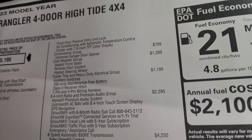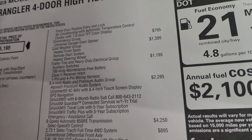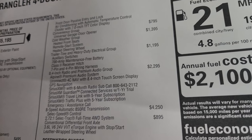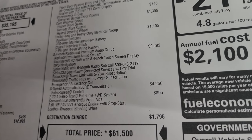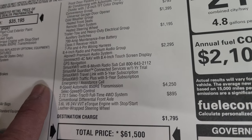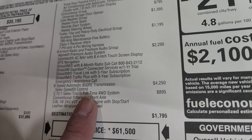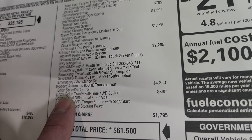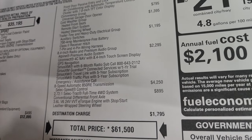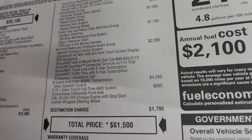The convenience group is $795, which gives you the universal garage door opener. The cold weather group is $1,395, giving you heated seats, remote start, and a heated steering wheel. The trailer tow group is $1,195. The 8.4 and premium audio group is $2,295 — you get factory navigation and a subwoofer with the Alpine premium sound system. This one has a 2.72-to-1 select-trac full-time four-wheel drive system at $895 with a conventional differential front axle.